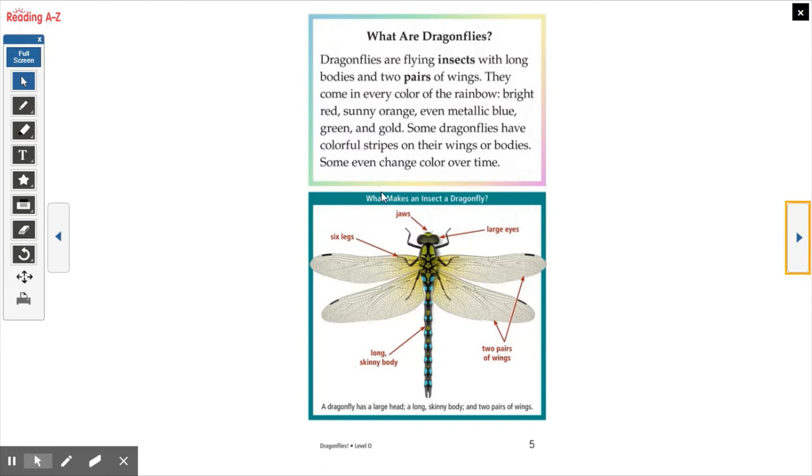Here's a nice diagram. Remember, a diagram is a picture with labels because it's showing us different parts of things. It says what makes an insect a dragonfly. These are the specific parts of its body that are special to a dragonfly — it has jaws, big large eyes like we see in flies, six legs just like all insects, a long skinny body, and two pairs of wings. A pair means two, so it has one pair here and one pair here. A dragonfly has a large head, a long skinny body, and two pairs of wings.